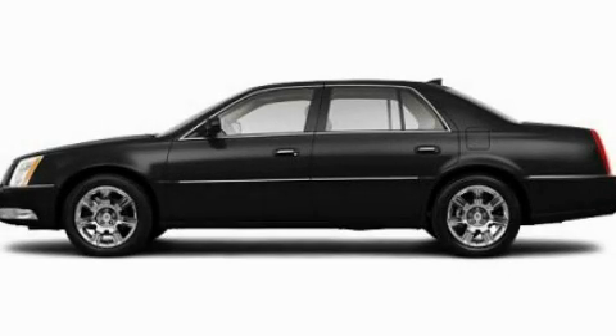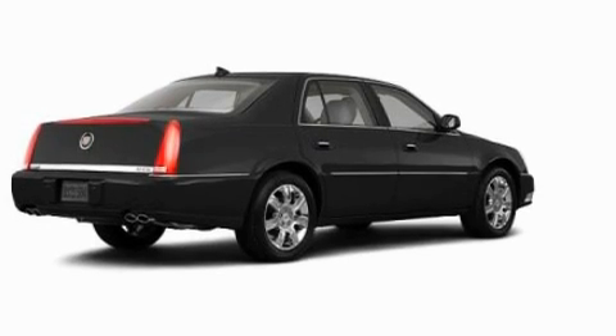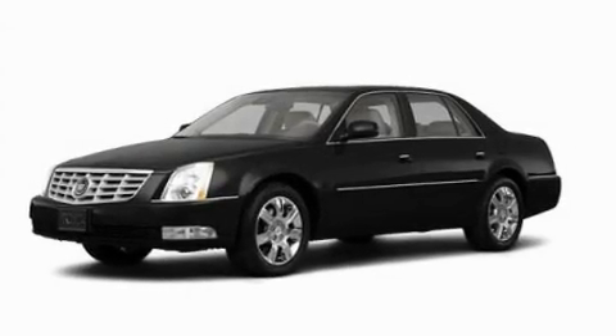This is a 2011 Cadillac DTS, a great fit and finish. It has a 4.6-liter, 8-cylinder engine and an automatic transmission.